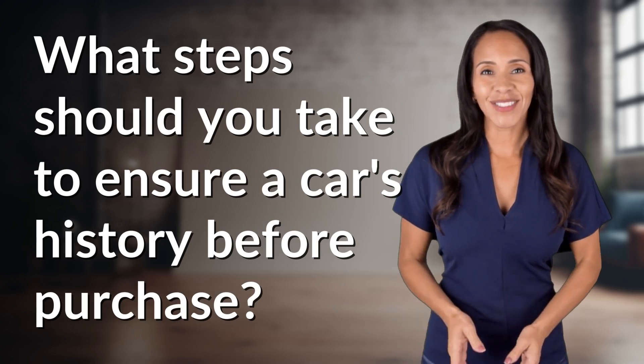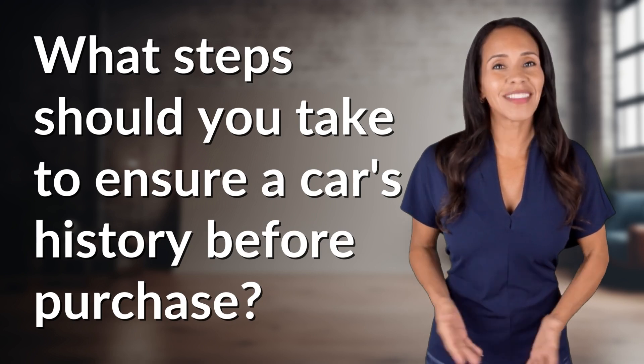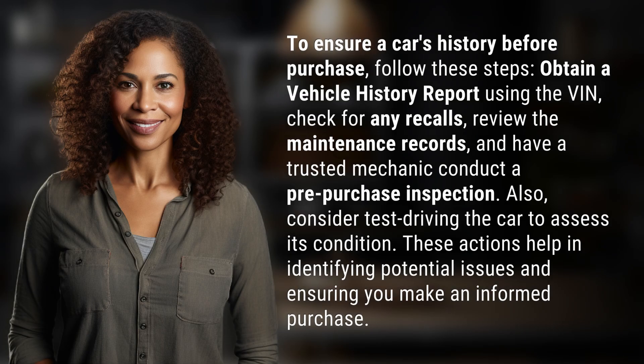Rapid-fire answers coming your way. What's today's burning question? Let's find out. To ensure a car's history before purchase, follow these steps.